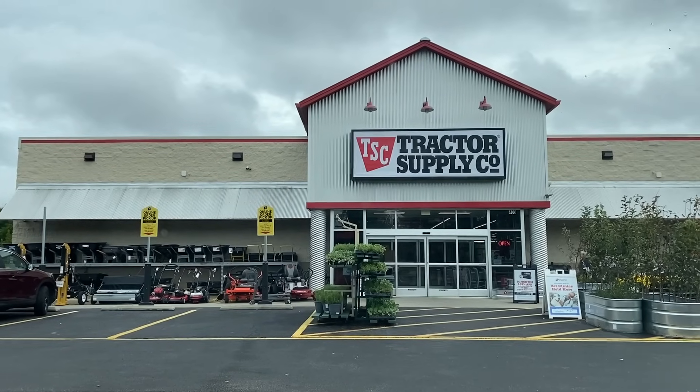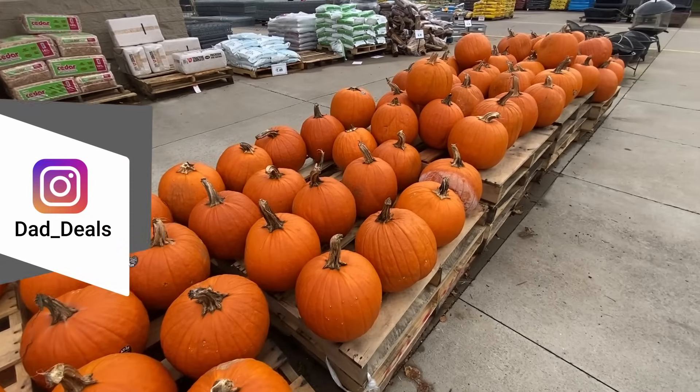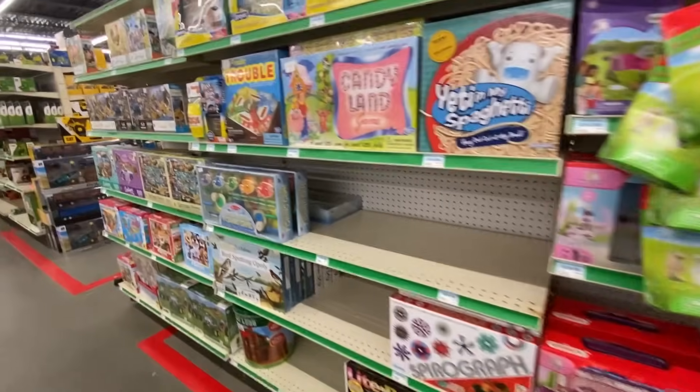Welcome back to Dad Deals. Today we'll be checking out the top things you should be buying at Tractor Supply in October 2023. Tractor Supply has already started putting out their Christmas decorations and Christmas toys, and they have some excellent stuff to choose from.